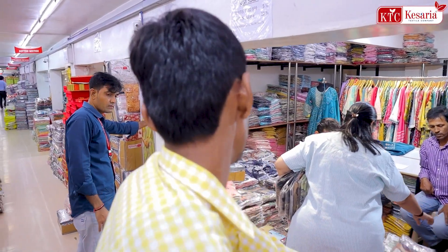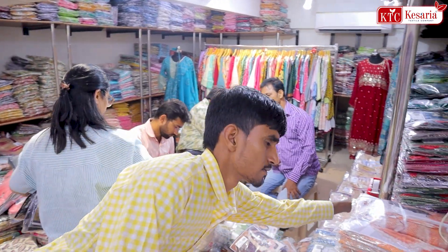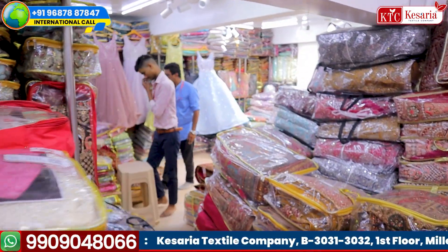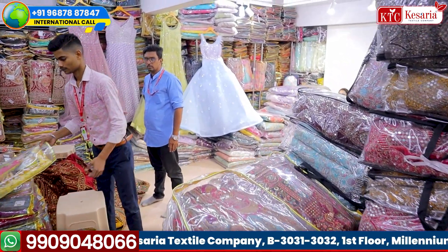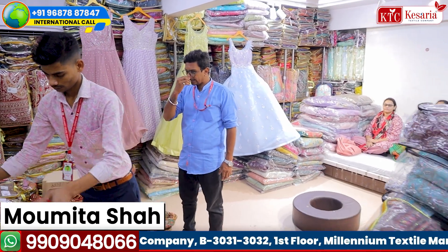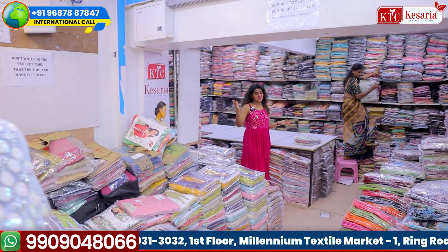Hello my viewers. Come soon to Kesarit Excel company because KTC is one of the biggest leading manufacturers in India and you can actually see there are so many customers who are purchasing from us. I, your friend and your host, Mabitash Shah, was going to make a video on the Lehenga department but there is a customer so I cannot make videos over there.